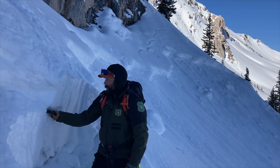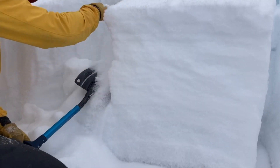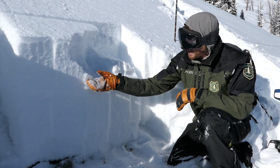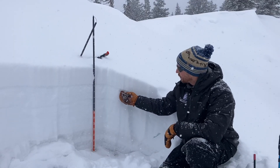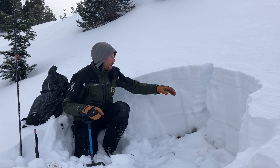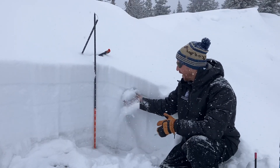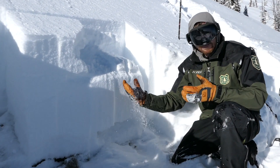There's really weak snow at the ground, and even weaker snow at this interface. We buried a well-preserved layer of surface hoar — in a couple of pits there's this really clear gray stripe of surface hoar that was buried and well preserved.